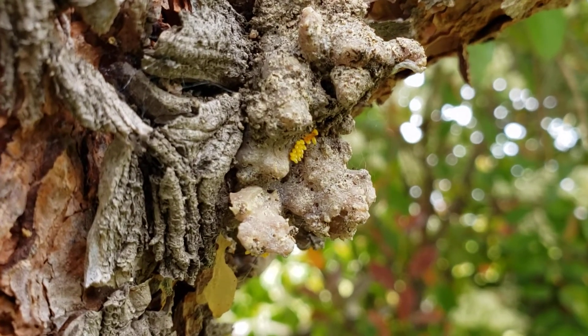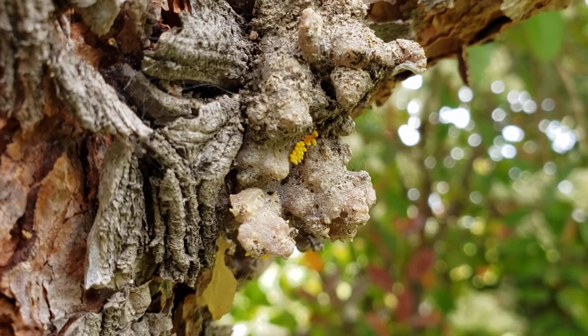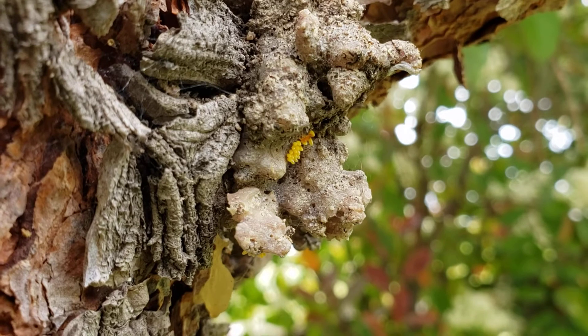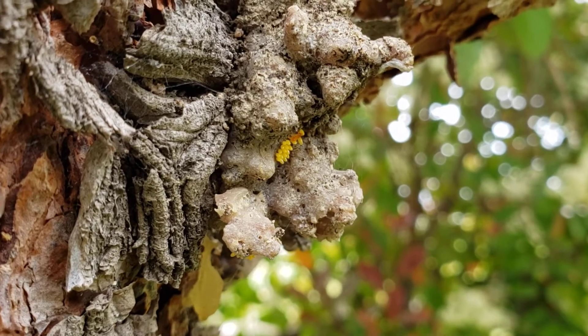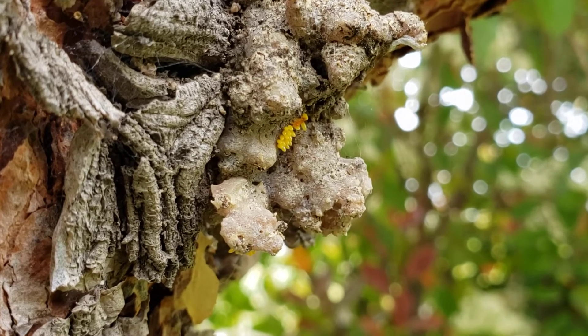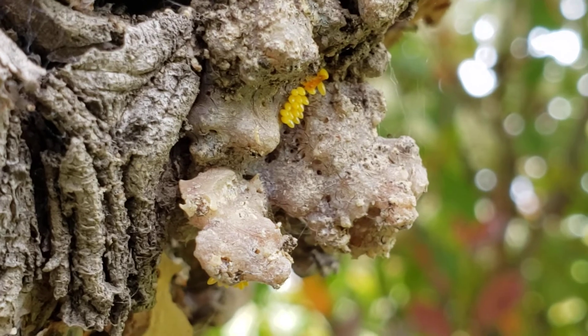They're yellow and they're usually about 5 to 15 eggs. If there's less than 5, then they probably hatched.